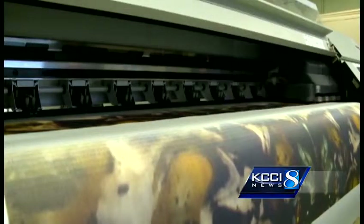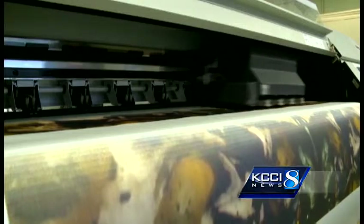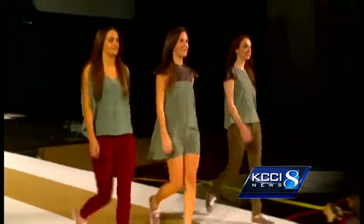The printer works like any home inkjet printer, just on a much larger scale. The eventual product has paper adhered to the back. Once steamed, it's ready to be assembled for the runway.